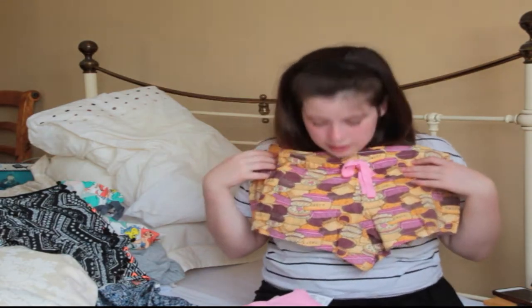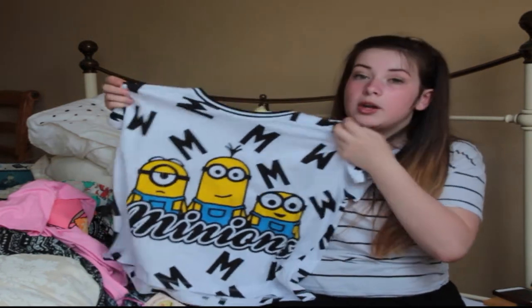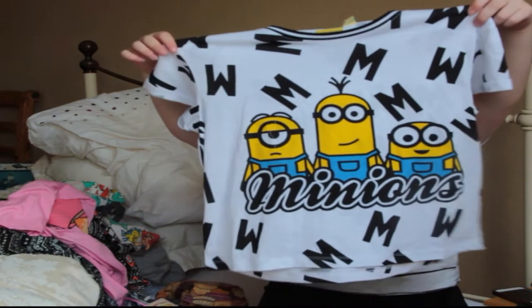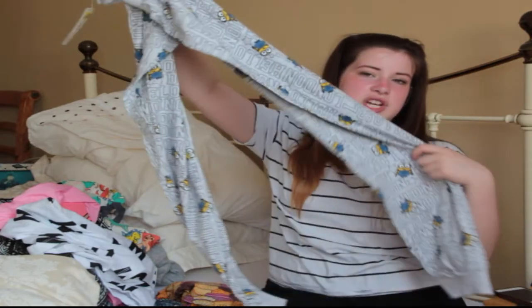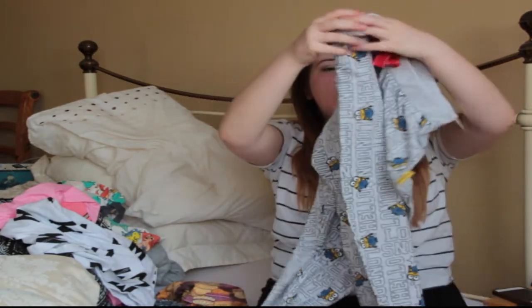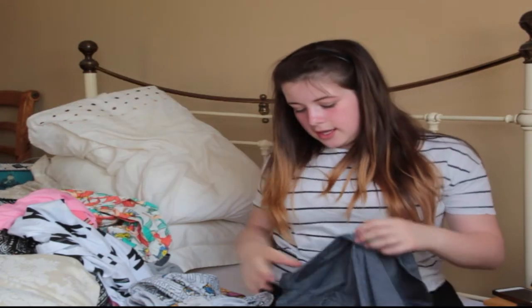I'm not trying to copy Velvet Ghost or anything but she did have this in her video — she has such great fashion sense. When I saw it in store I got really excited because I thought only certain stores had it. It's a minion top and it has M's on the back and look at that collar, it's so nice. To go with that I also got some minion lounging trousers — I didn't like the black version so I opted for these as they're like lounging trousers and they have such cute minions on them.